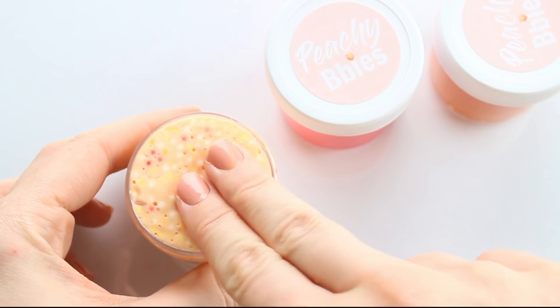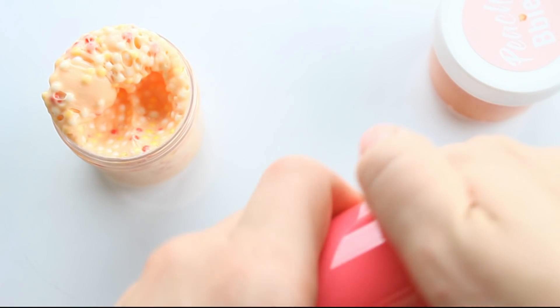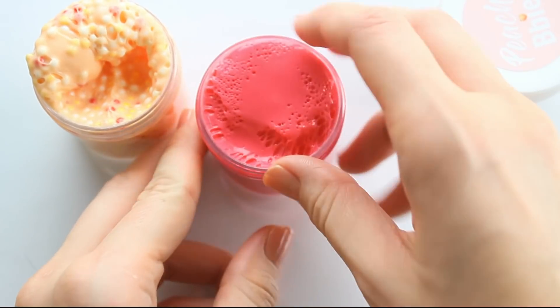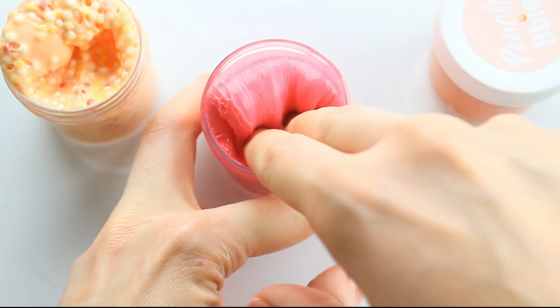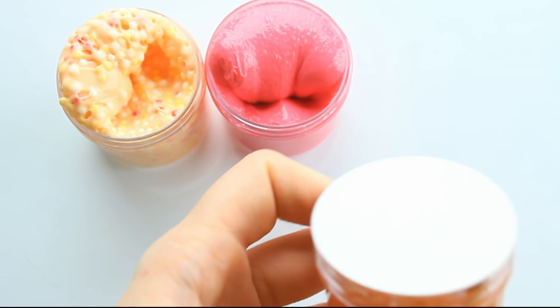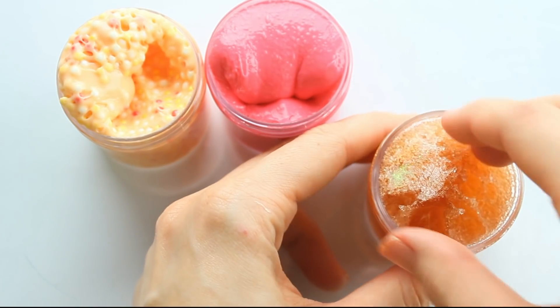And then we have the Best of Fall Trio. So if you guys want to sample all of the fall slimes, or some of my favorites, this is a really good thing to get because you can get three at the same time, so you don't have to choose just one. In the set is Autumn Leaves, Pink Lady Apple, and then one of my absolute favorites — the maple.